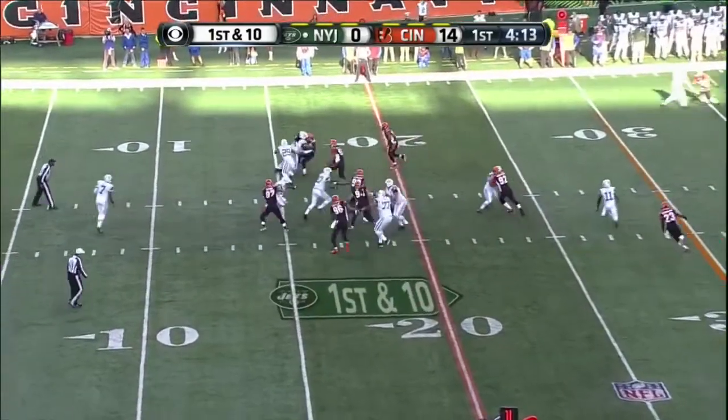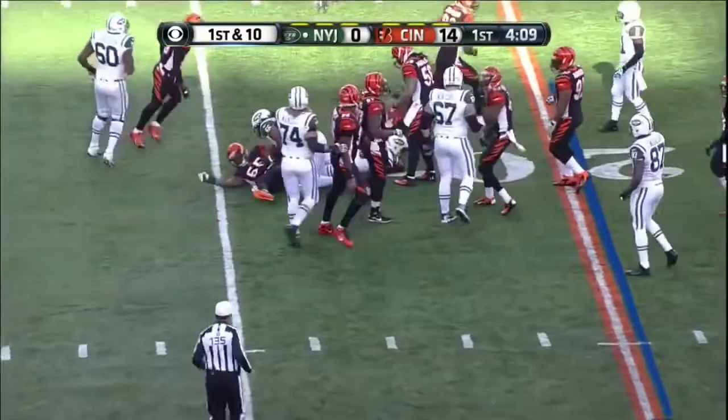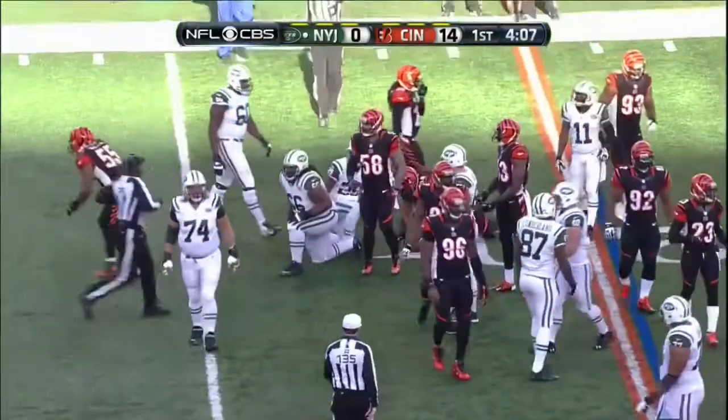First and ten. Powell with a block by Cologne, but then they come in waves and he's brought down by Berfitt, who throws him for a three-yard loss.